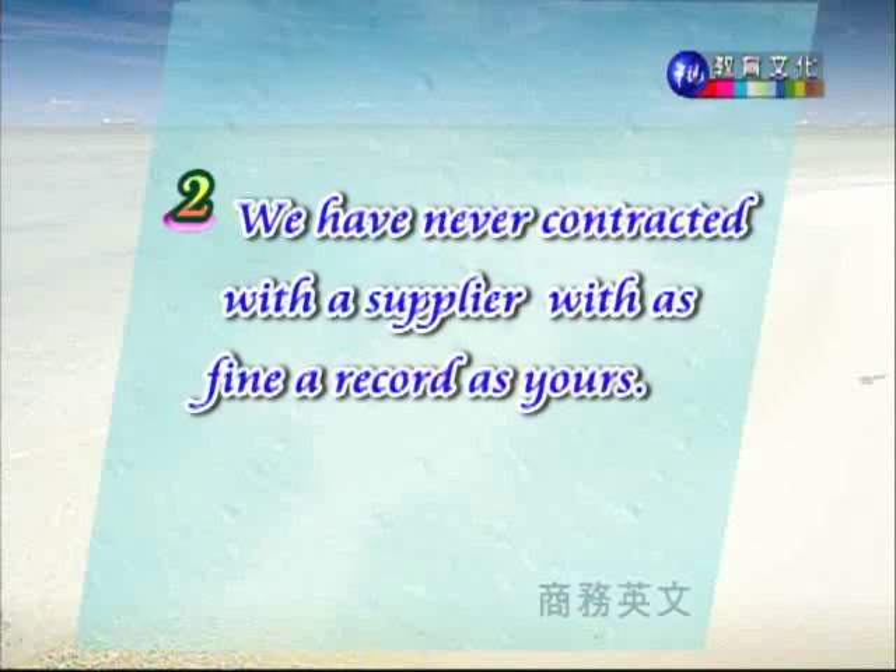第二个句子:We have never contracted with a supplier with as fine a record as yours. 意思是我们从来没有和像你们记录一样良好的供应商签约合作过。这里是现在完成式的用法,we have never,表示从来没有做过某件事情。Contracted with a supplier,supplier 是供应商。这句话特别强调他们有着非常良好的记录,是他们从未有过这么优良服务记录的供应商。